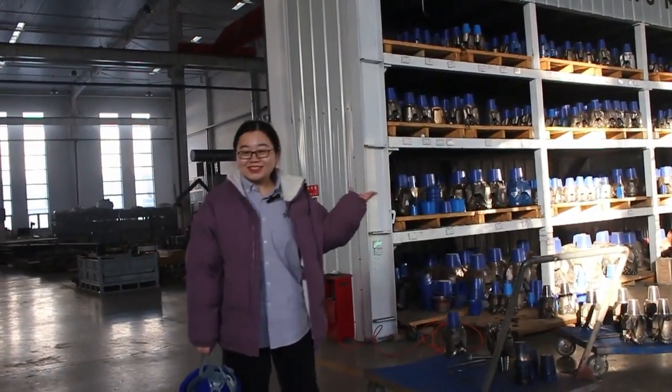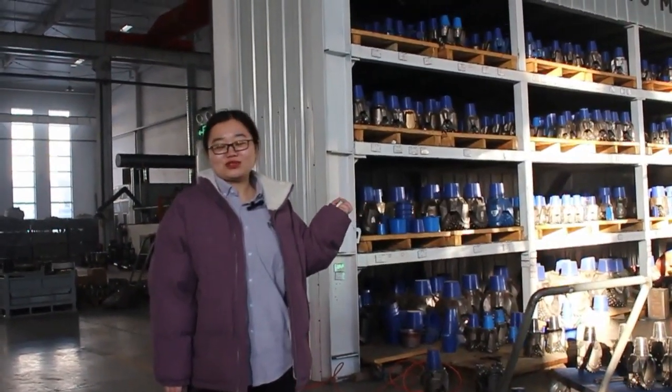Hello, I'm Sia. Welcome to our workshop. This is our finished socony stocks.